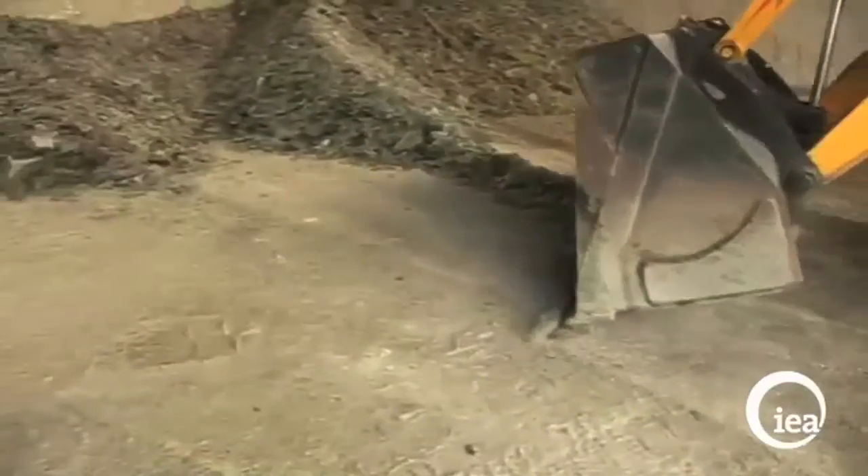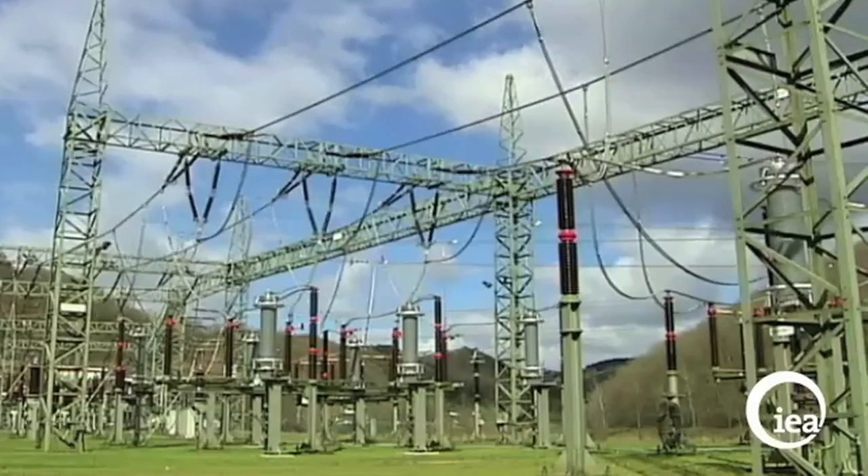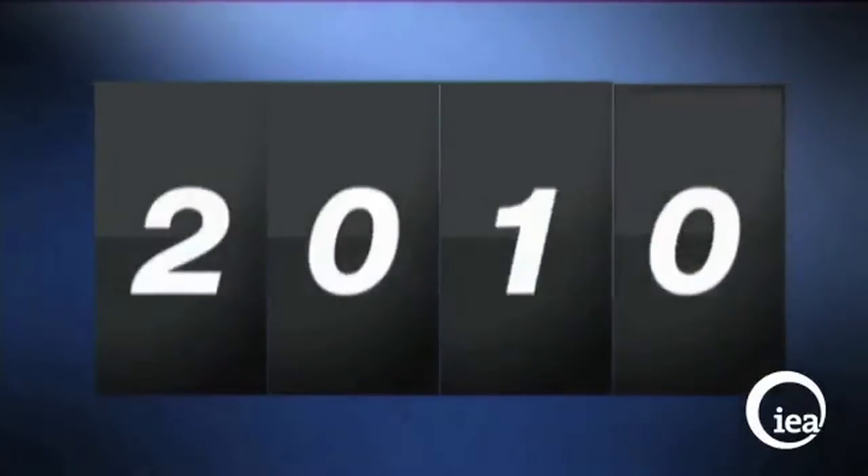Coal is the second source of primary energy in the world after oil and the first source of electricity generation. It currently provides 40% of the world's electricity needs, and for the past decade it's been the fastest growing global energy source.